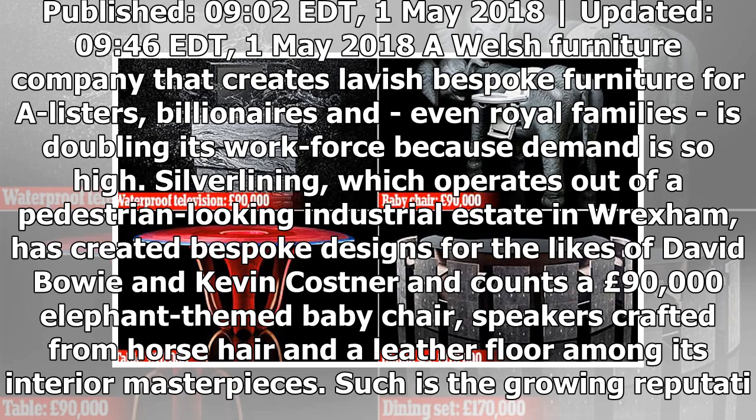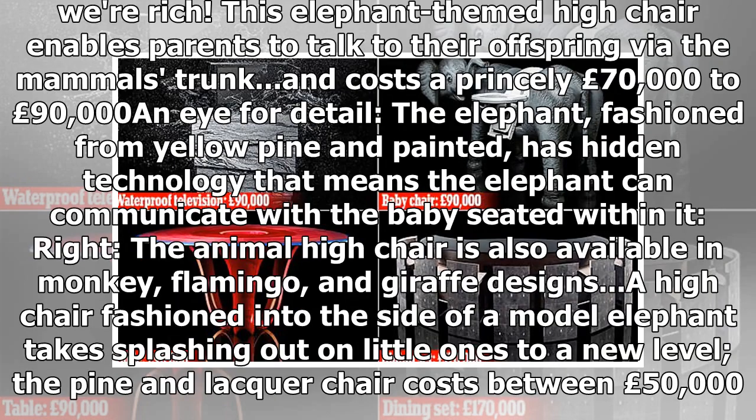Repeat business is a large part of Silver Lining's growth. This elephant-themed high chair enables parents to talk to their offspring via the mammal's trunk, and costs a princely £70,000 to £90,000. The elephant, fashioned from yellow pine and painted, has hidden technology that means the elephant can communicate with the baby seated within it.